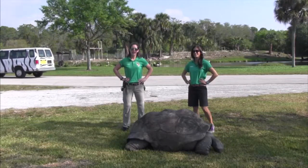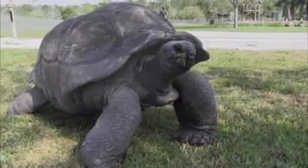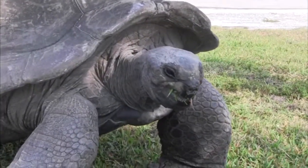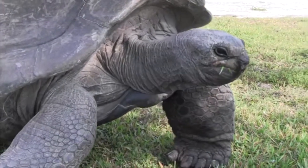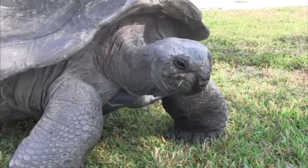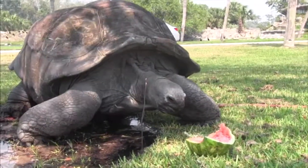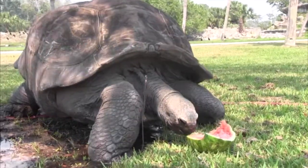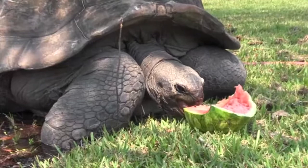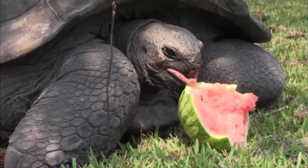This is Lancelot. He's an Aldabra tortoise. Aldabra tortoises can live to well over 100 years. This species is native to Aldabra Island, just off the coast of Madagascar. They roam different habitats, from mangrove swamps to grasslands, grazing on grass, leaves, and plants. These tortoises have been observed standing on their hind legs to reach leaves hanging from trees — a biologist dubbed them the ninjas of the tortoise world.